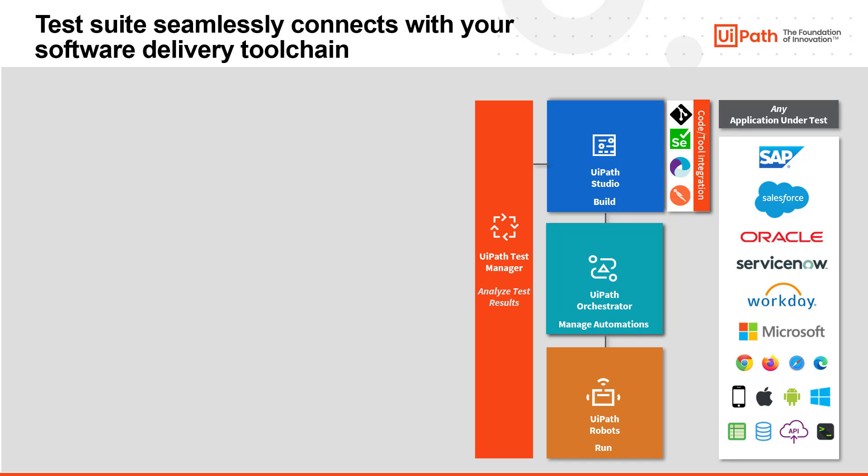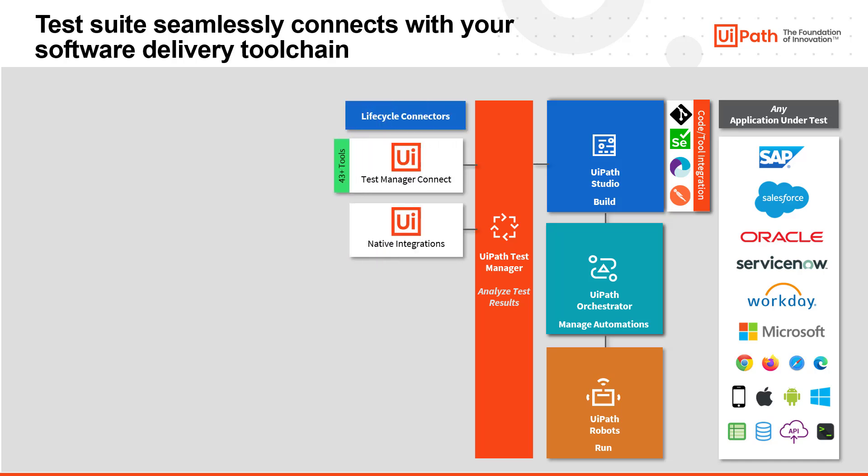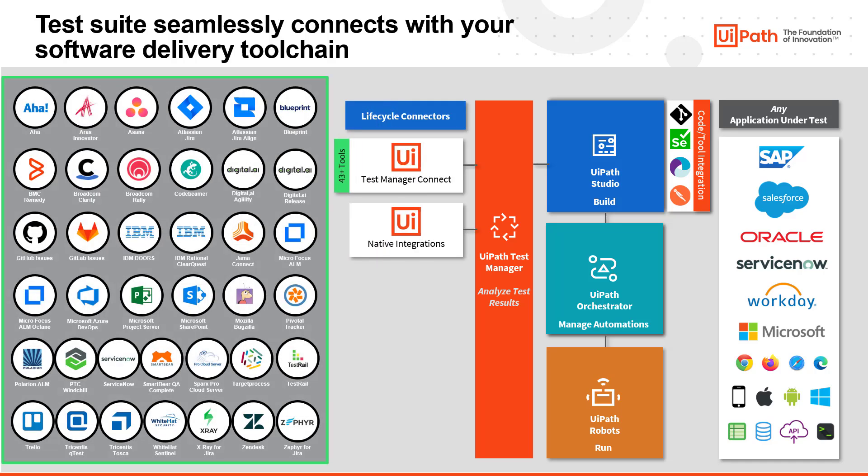When we built UiPath TestSuite, we intentionally built it to be open and extensible. Our goal is not to lock you into one technology, but allow you to define your testing strategy and adapt to the ways you want to test. Thus, you have access to over 43-plus different connectors with the most common lifecycle tools, including Jira, X-Ray, Azure DevOps, MicroFocus ALM, and more.